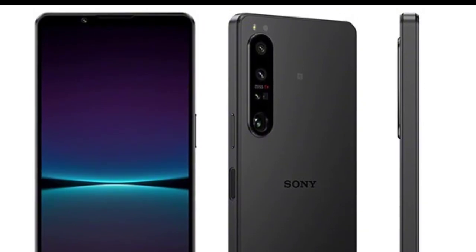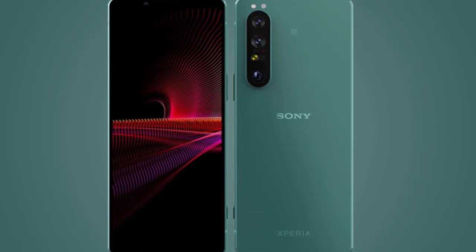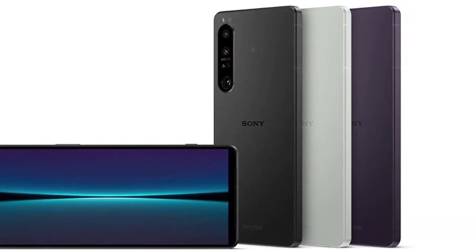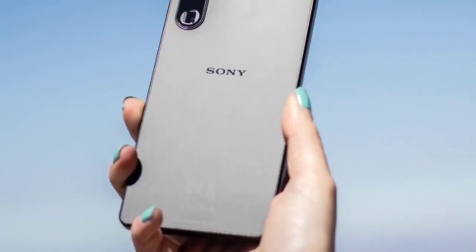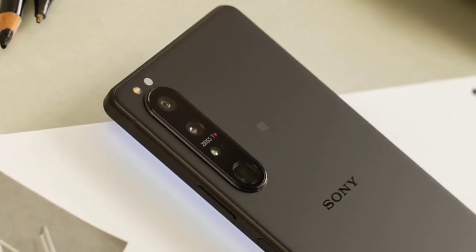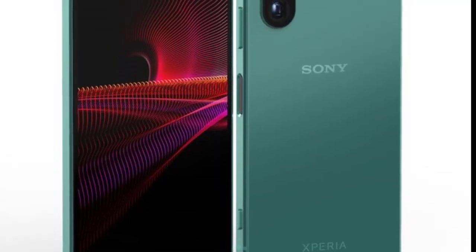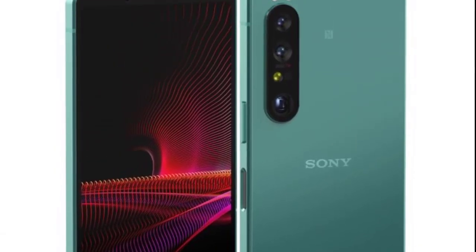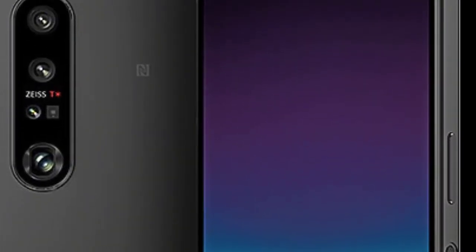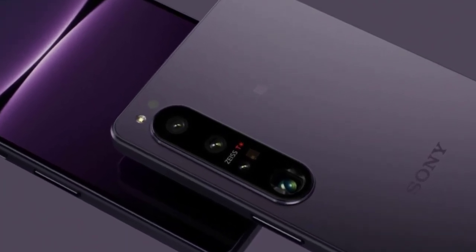In terms of specs and performance, the Pixel 6a uses the same Tensor chip as the Pixel 6, and it's remarkably fast with 6GB RAM and 128GB storage only. The 6a flies through everything and is a mid-range phone with genuine flagship performance. It's the first time Google has put the chip from its main phones into its A-series model of the same generation, and it makes the compromises elsewhere — like the 60Hz screen — worth it.